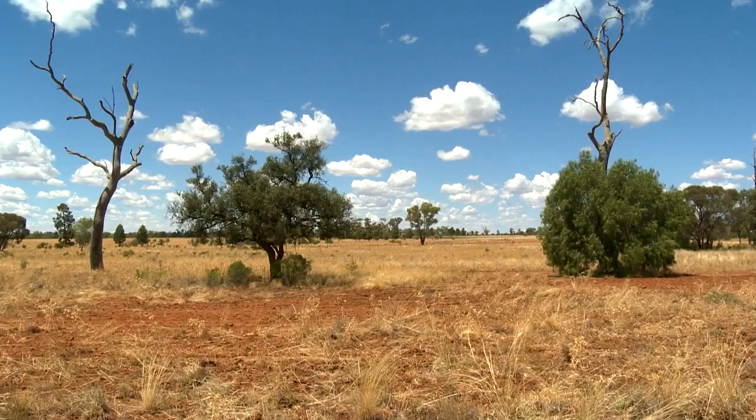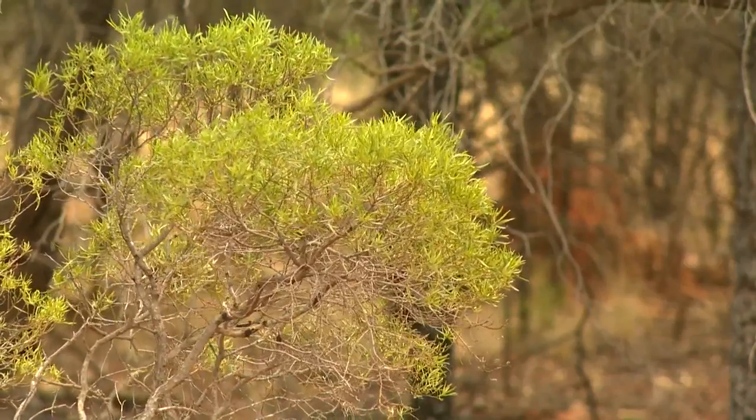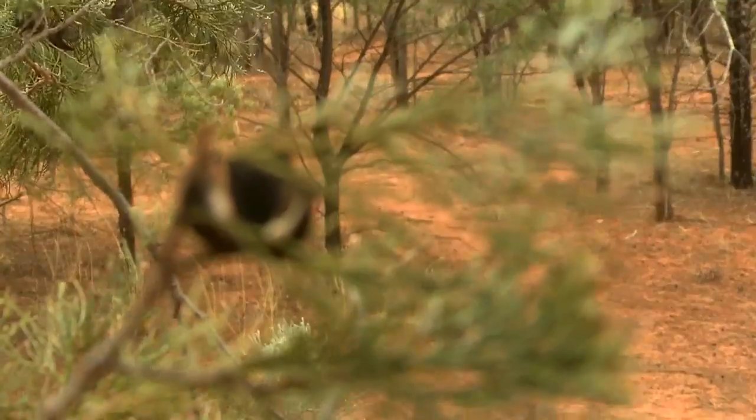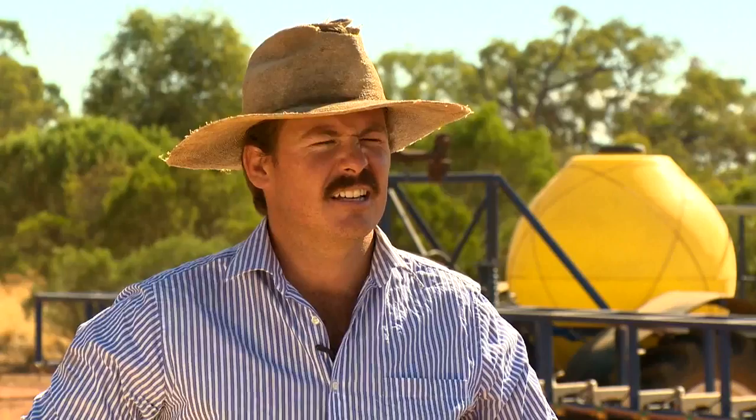If you forget about it and turn around it's all up again. Regrowth we're talking about in our developed country are mostly the invasive species — turpentine, hotbush, pine, butter, yarran — and people are getting sick of the reliance on conventional farming techniques to control these species.